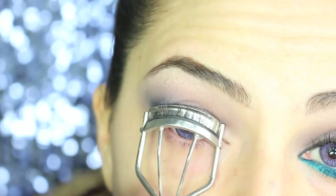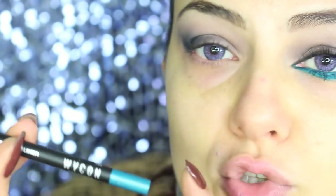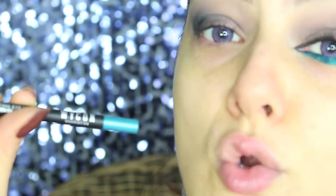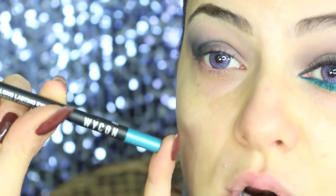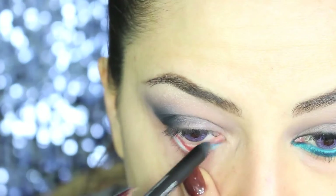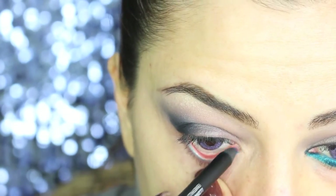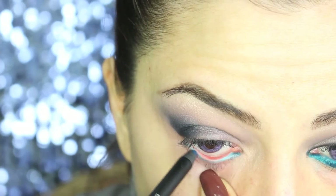It's time to curl the lashes and of course I'm using my Shu Uemura Eyelash Curlers. To add some color to the eyes, I'm going to use this beautiful Wicon pencil in the color Emerald Green, which is a very intense matte color. Once you apply it, it's going to last all day long because it's a long-lasting pencil. I'm applying it in the inner waterline and then also underneath.